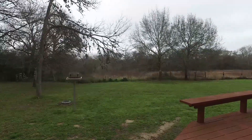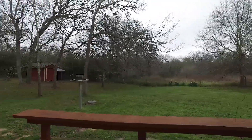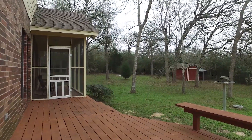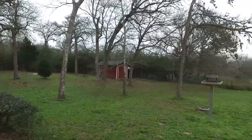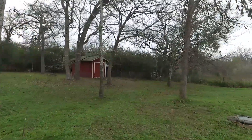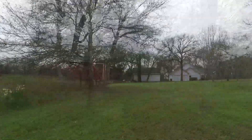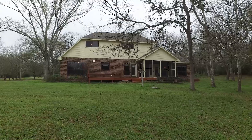Come see this home for yourself, walk the acreage, really enjoy every aspect of this home, and consider it to be the next one you call your own home.